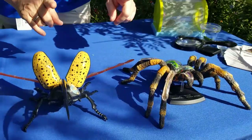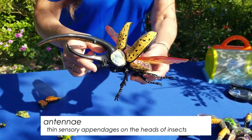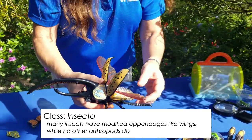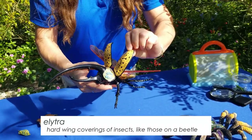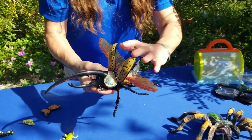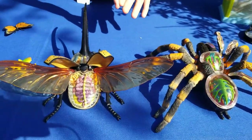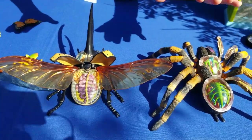Their skeleton is actually on the outside of their body, versus on the inside like we have as vertebrates. They both have jointed appendages, they both have an exoskeleton, but the difference is that insects have antennae — spiders don't have antennae. Insects have antennae but they also have wings. They also have a circulatory system, a digestive system, and a reproductive system, just like us — and so does all of phylum Arthropoda.